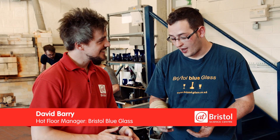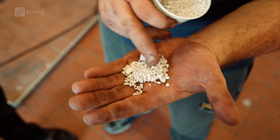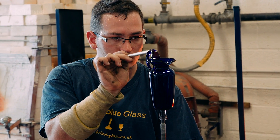This is what we call batch — the raw ingredients which we use for melting our glass. It almost looks like gravel. It gets melted in the furnace at 1,200 degrees centigrade, and then when we come in the next day, it will be ready for the next day's production.